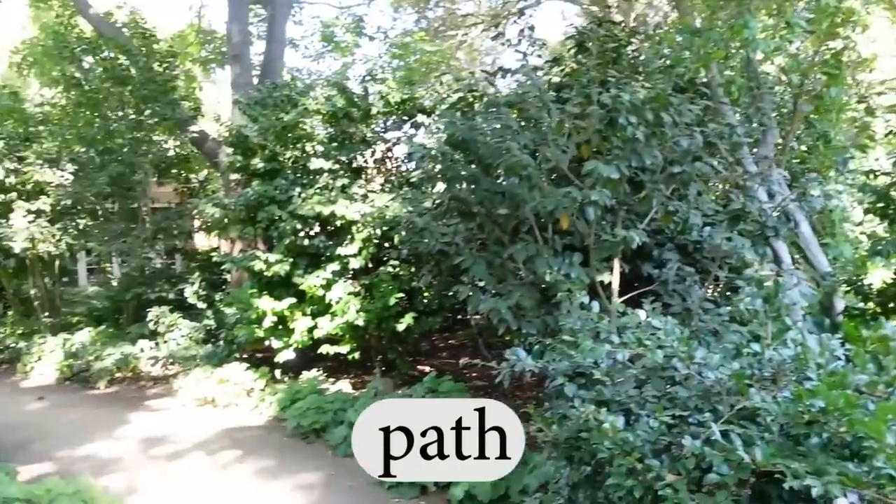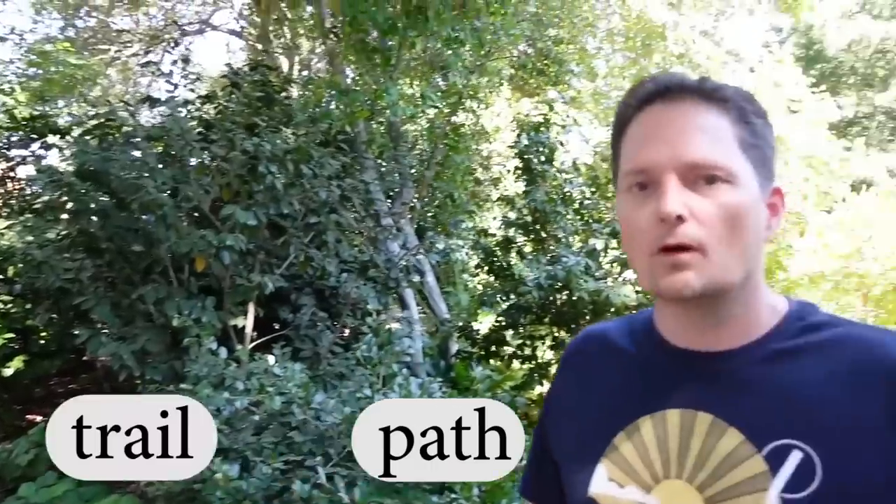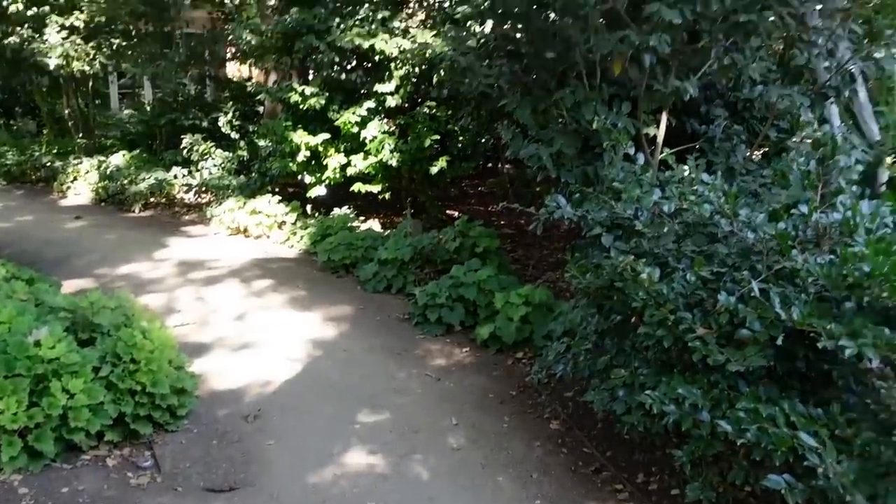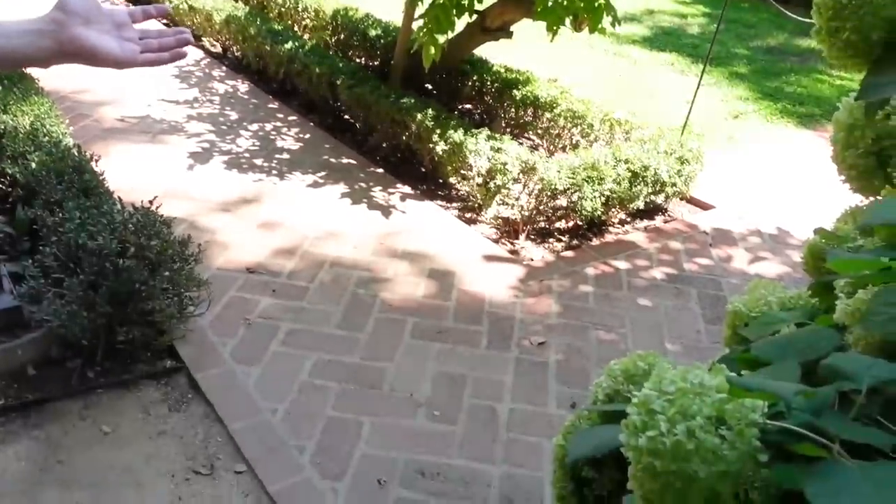Let's talk about path and trail. This is a path. Or you can say this is a trail. This path is not paved. Remember, we don't say 'take this way.' You can say 'go this way' talking about direction, but the thing is a path — take this path. This path is paved — it's paved with bricks. So you can take this path.